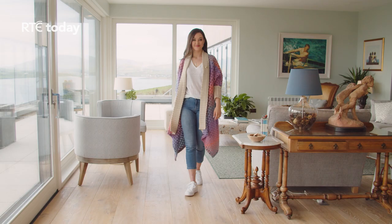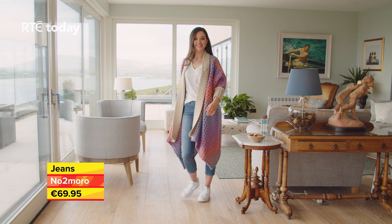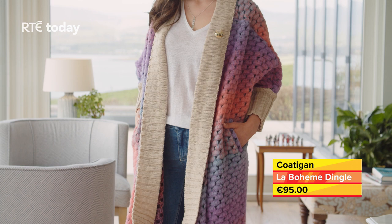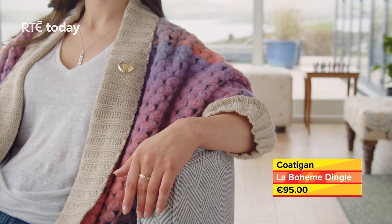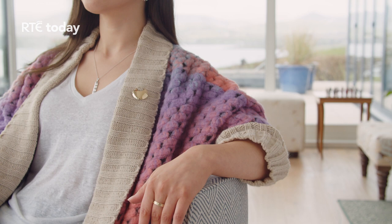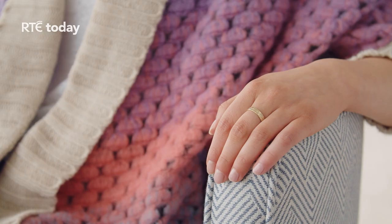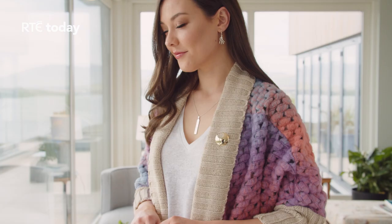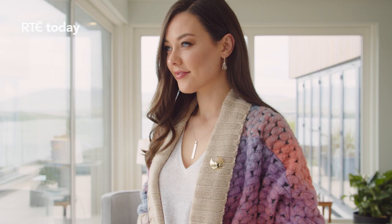An everyday outfit can be instantly transformed with jewellery into something really special. If wearing a chunky knit, such as this stylish coat again from La Boheme in Dingle, remember to pair with more delicate jewellery so you complement and enhance your outfit by creating balance. Celebrating 40 years in business this year, Aisling is wearing pieces from the Vintage collection from Brian de Stack, which features first-day designs that have remained popular and coveted to this day.